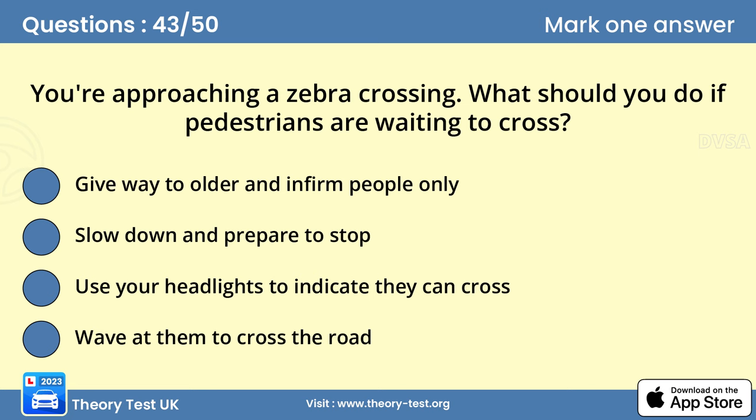Question 43. You're approaching a zebra crossing. What should you do if pedestrians are waiting to cross? B. Slow down and prepare to stop. As you approach a zebra crossing, look for pedestrians waiting to cross. Where you can see them, slow down and prepare to stop. Be especially careful of children and older people who may have difficulty judging when it's safe to cross.